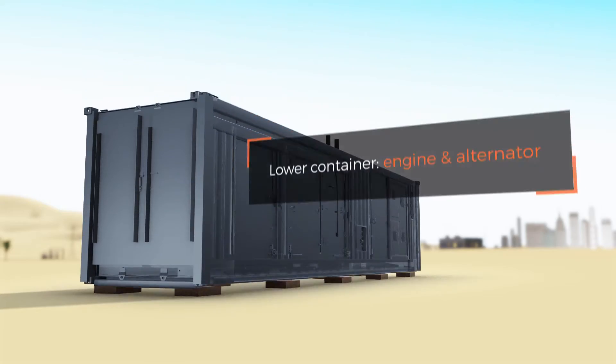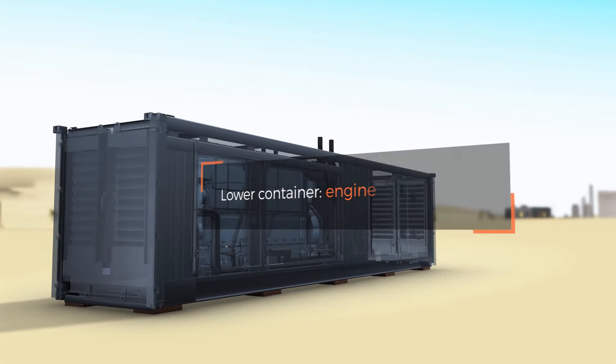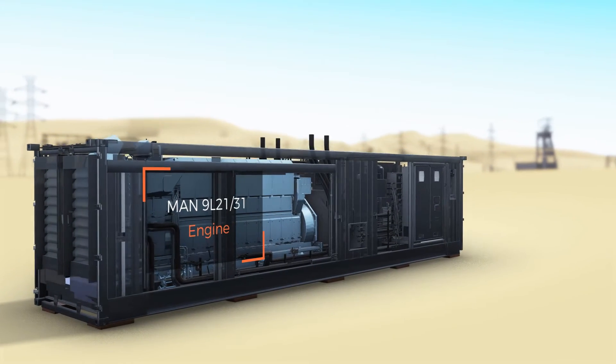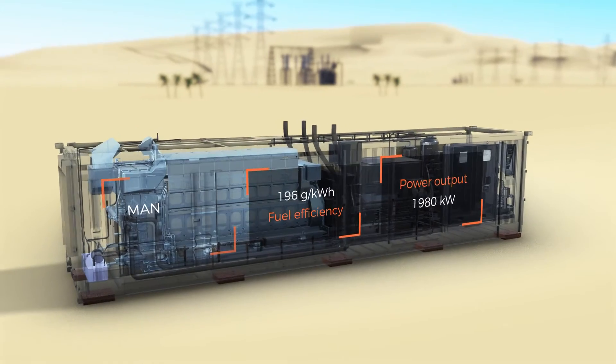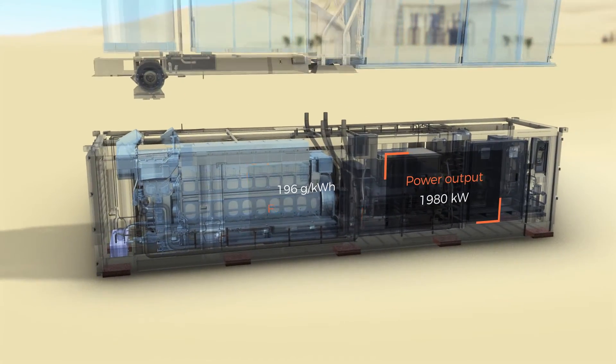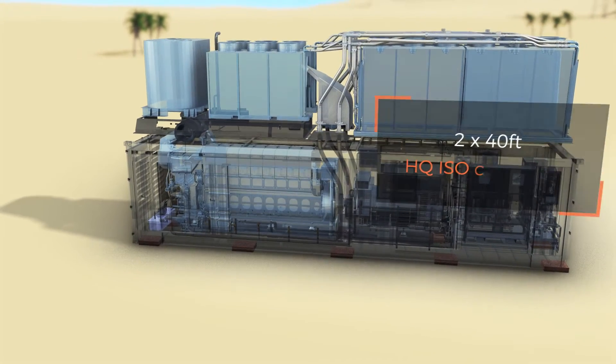A single generator is used as a basic building block of a 28 megawatt power package. The lower container houses the MAN engine and alternator, while the upper container contains the exhaust and cooling system. Packaged in two 40-foot ISO containers, each generator provides 1.82 megawatts net continuous power output.